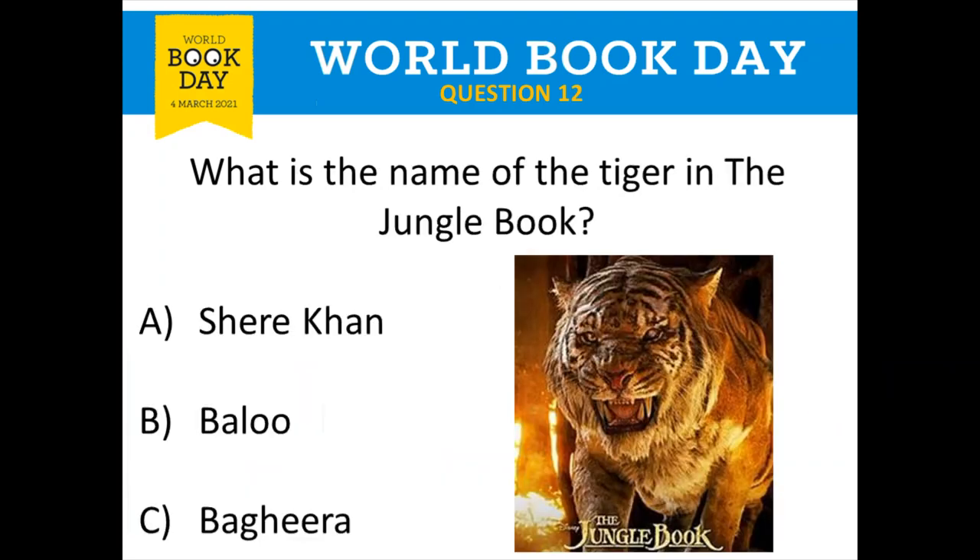Question number twelve is all about The Jungle Book. What is the name of the tiger in The Jungle Book? Is it A: Shere Khan, B: Blue, or C: Bakira? There was an old Disney version and also a newer almost-real-life version. Do you know the name of the tiger?